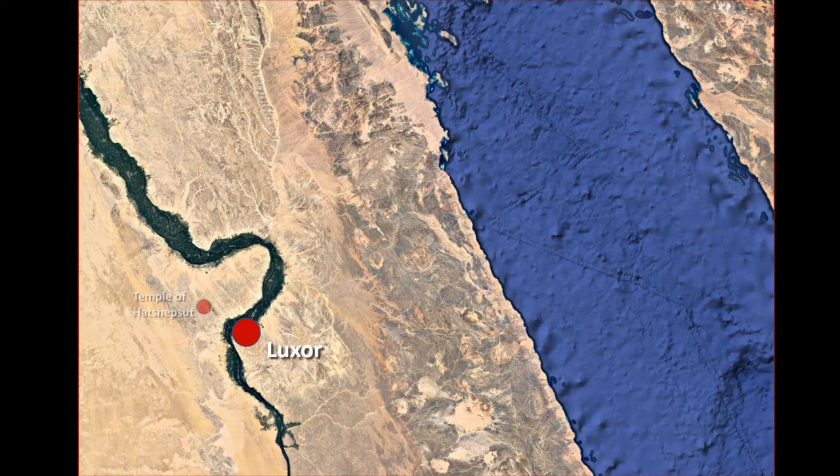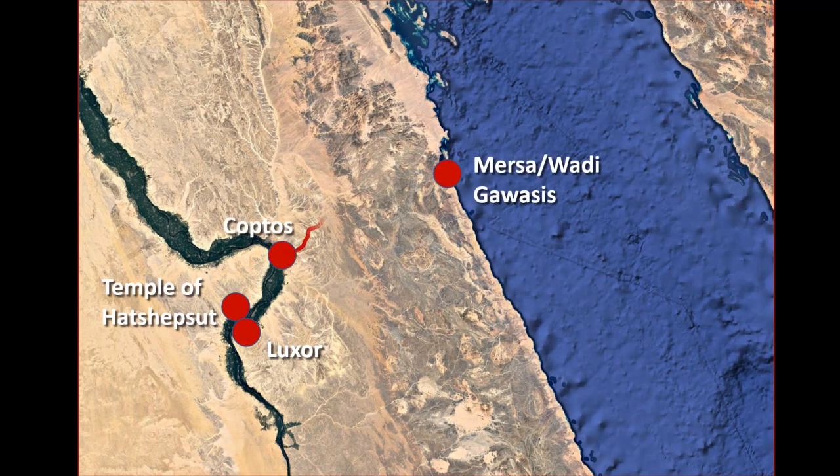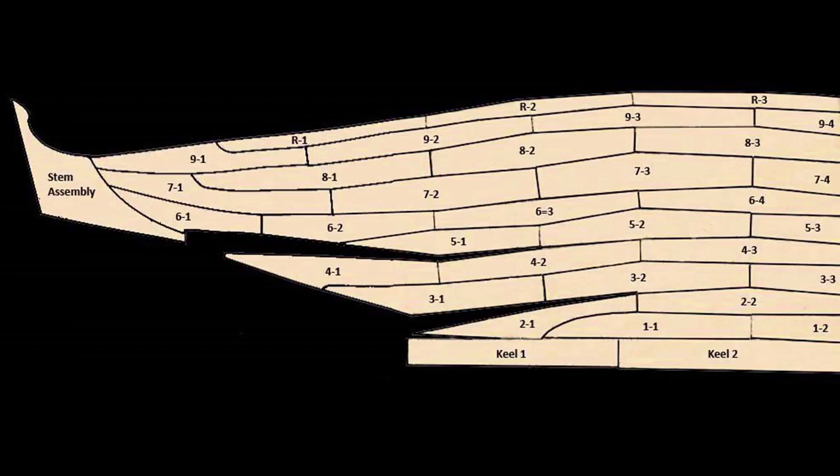All those materials had been brought across the desert from the Nile. The boats were built on the Nile, probably at Koptos, disassembled and carted across the desert and reassembled on the Red Sea coast. Pieces of these boats therefore could not be very large, and a unique system of planking emerged from this limitation, the planks being short, oddly shaped, and fitting together almost like a jigsaw puzzle.